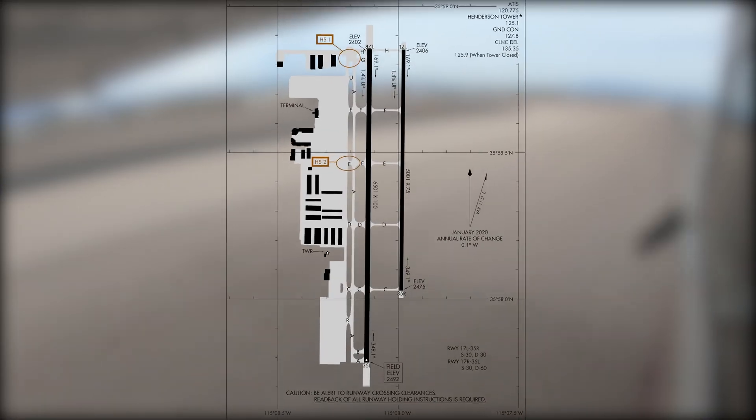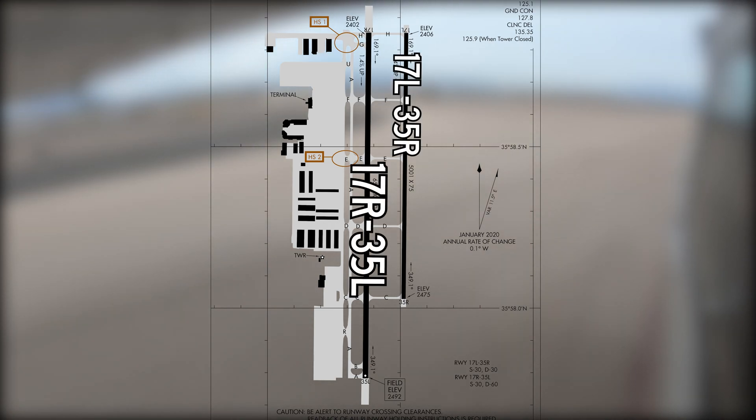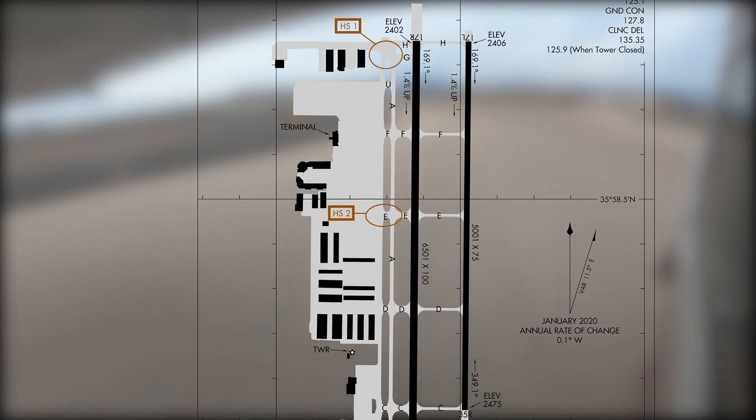The airport configuration consists of two parallel runways: 17 left and right, and 35 left and right. A straightforward taxiway system provides access to facilities and services, which are all located on the west side of the airport.